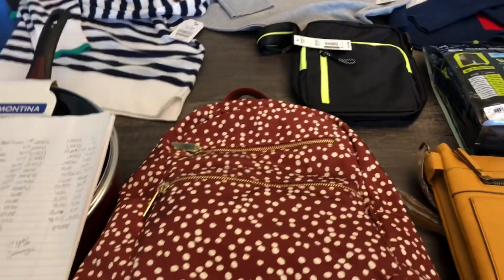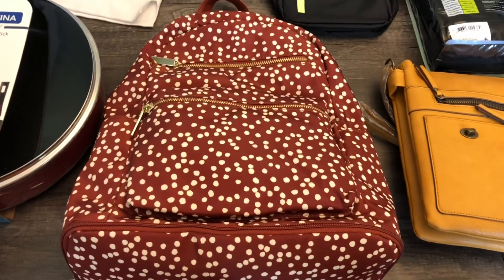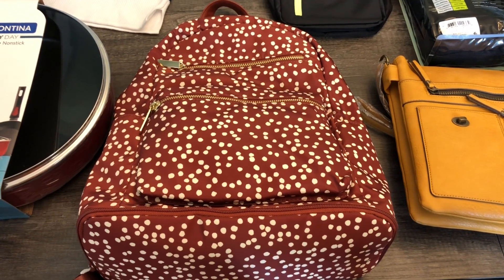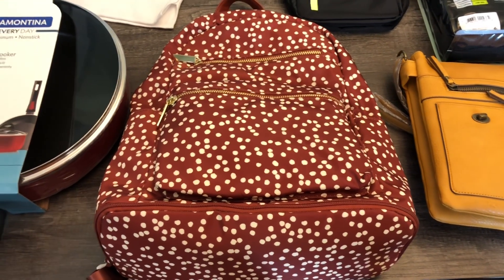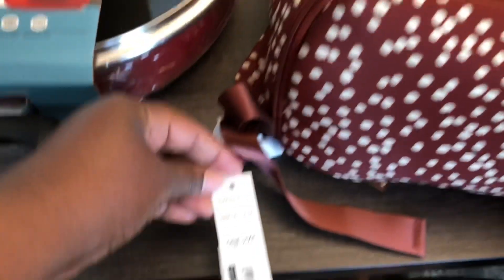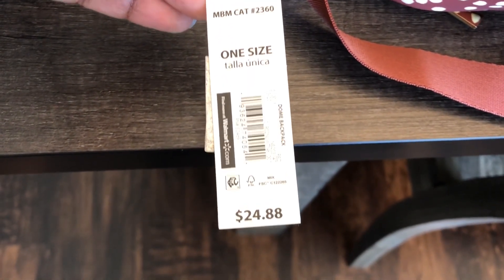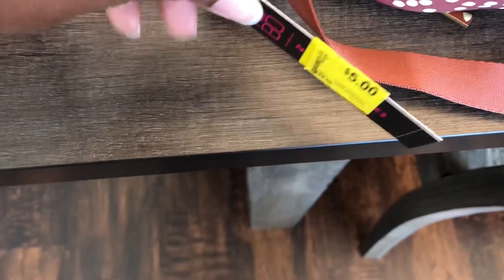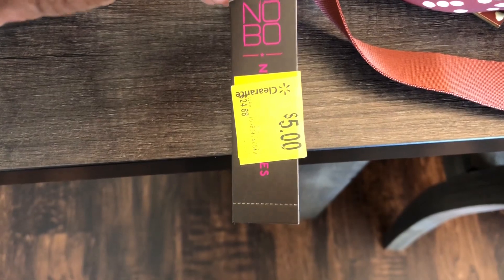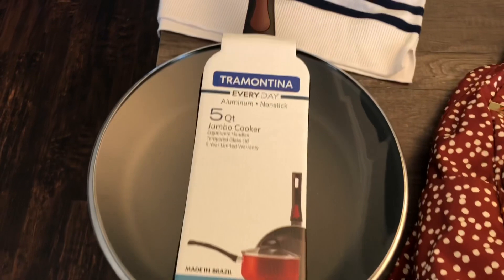We got another backpack here — I thought this was really cute, so this is going to be for my oldest one. I don't know if she'll want a bigger size but I couldn't pass this deal up. Hopefully she'll be able to use it for school. This backpack was originally priced at $24.88 and it was tagged but still hanging in the regular section — five dollars. You cannot beat five dollars for a backpack.